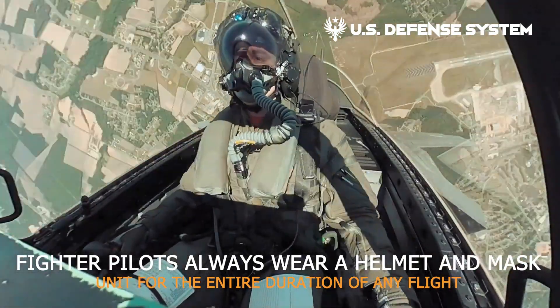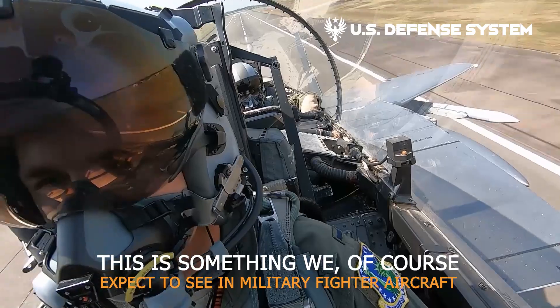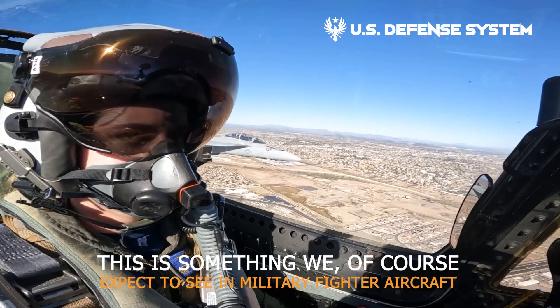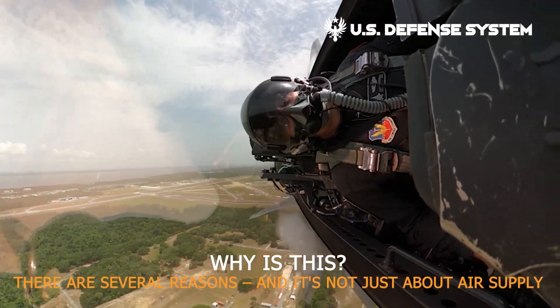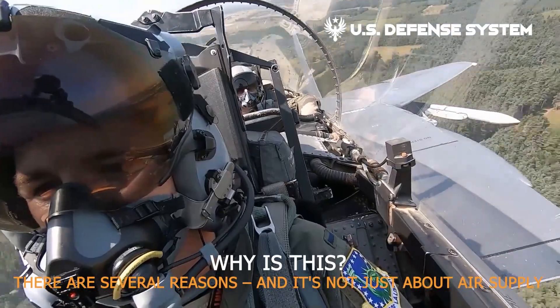Fighter pilots always wear a helmet and mask unit for the entire duration of any flight. This is something we of course expect to see in military fighter aircraft, but we never would for civilian flights. Why is this? There are several reasons, and it's not just about air supply.